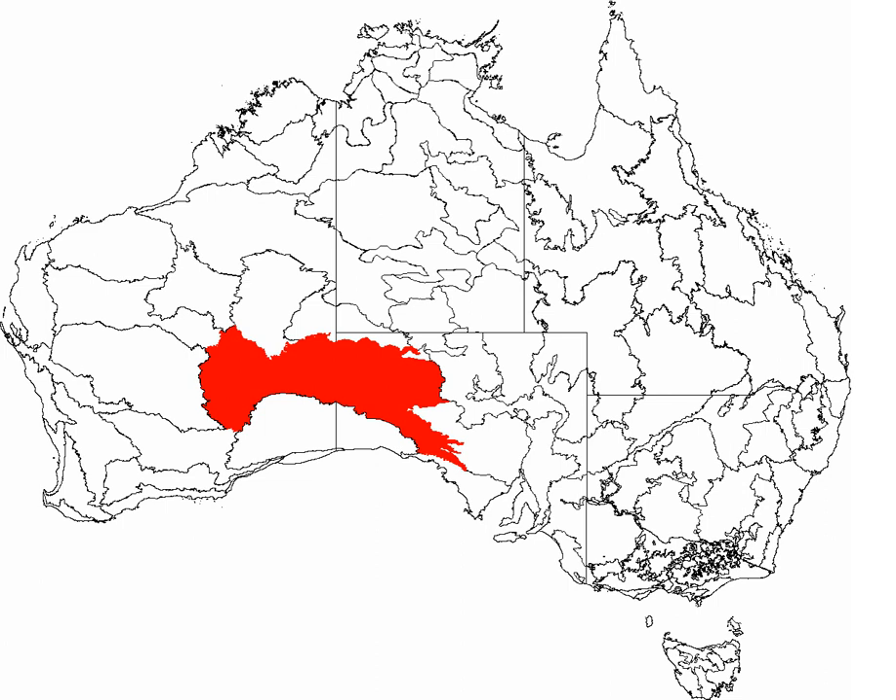It is over 700 kilometres wide from west to east and covers an area of 348,750 square kilometres, from the eastern Goldfields region of Western Australia to the Gawler Ranges in South Australia.